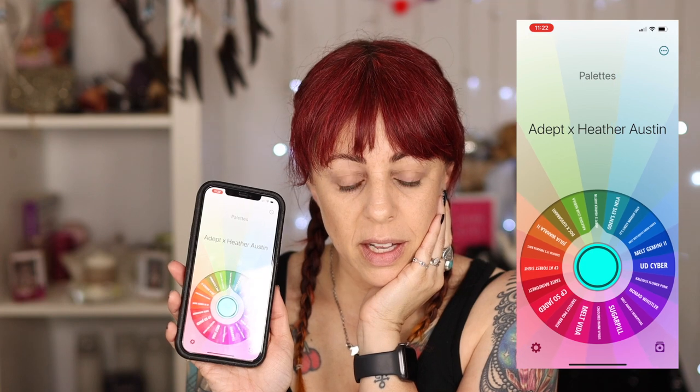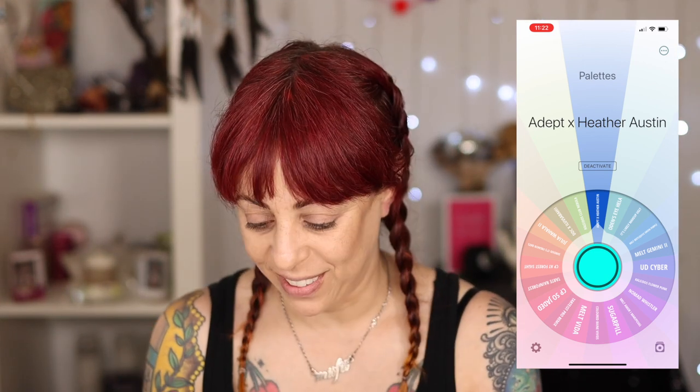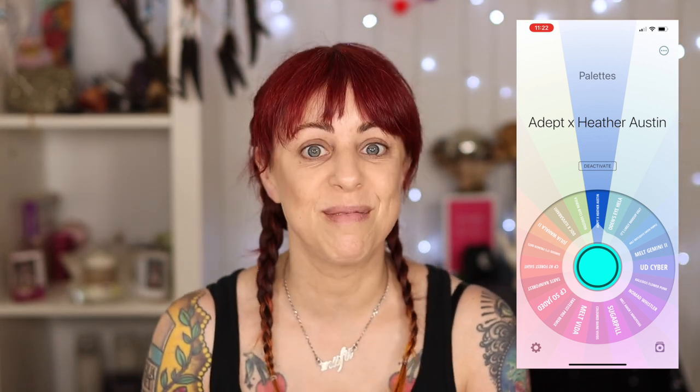We are going with the Adept x Heather Austin palette! This is a new one but I love it, and they just did a restock. Today is May 8th and it is still available — I'm posting this on May 9th, so hopefully it's still available for you. If you haven't seen this palette, it is a gorgeous multichrome duochrome palette where all of the shades have such an amazing shift to them. When I did a look with this before I stuck to maybe three colors, but I'm going to try to use a bunch of these purples today. There is a matte purple in here so I'm going to use that in the crease.